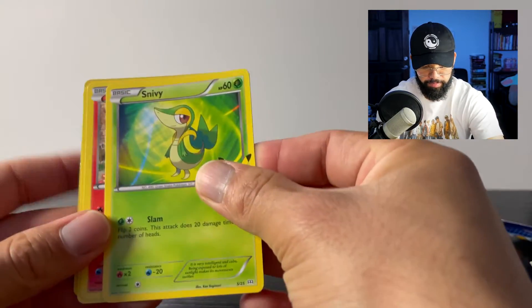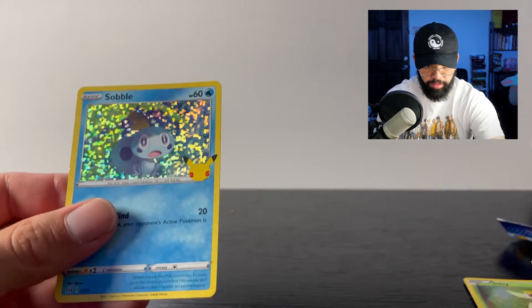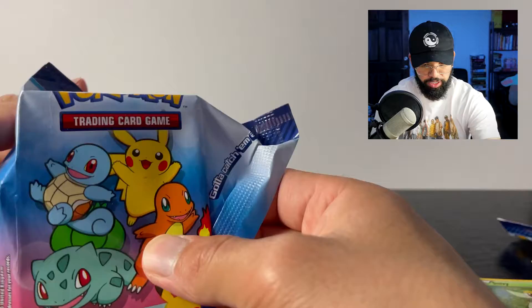Snivy again, Fennekin, Mudkip, and a Sobble holographic. Yeah guys, if you haven't checked it out yet, please go check out my Shining Fates opening.